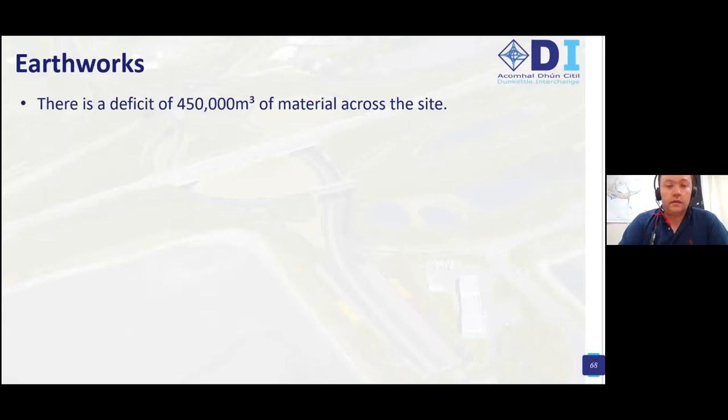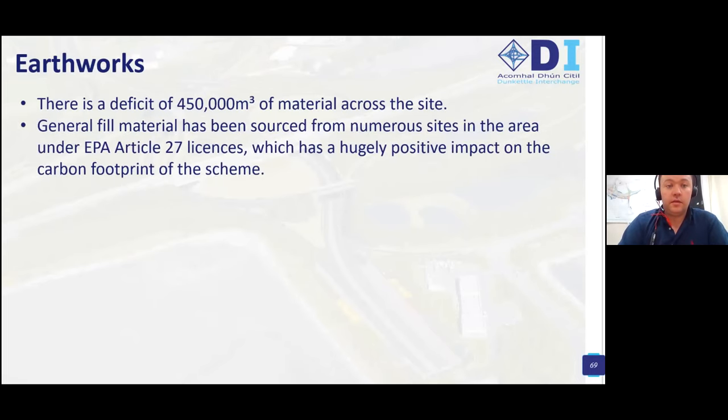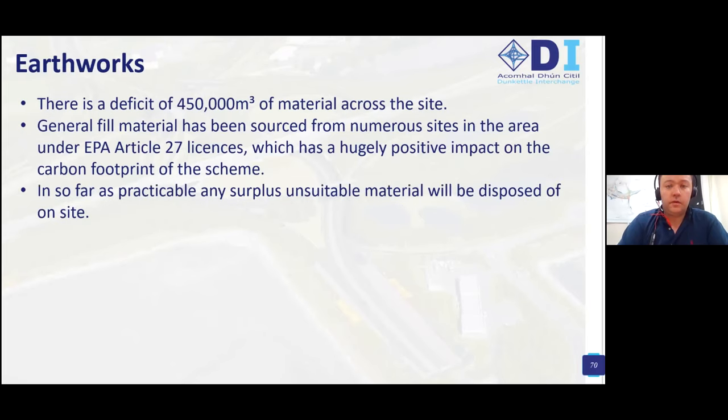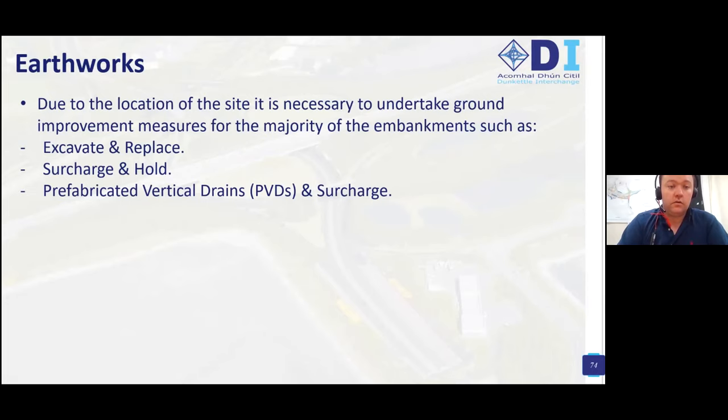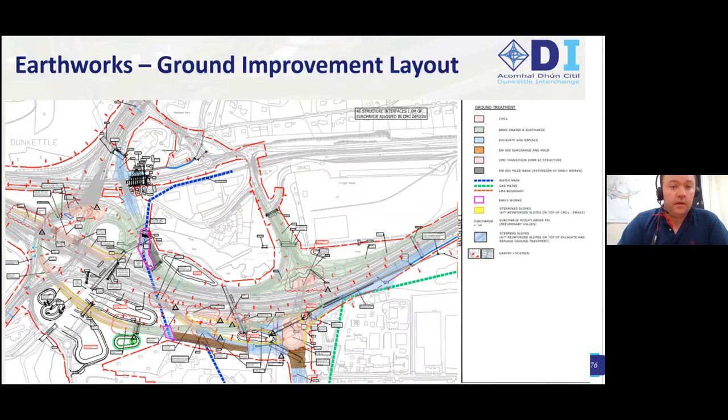Overall on the site there's a deficit of around 450,000 cubic metres, which requires that material to be imported. We've been able to import a lot of general fill material under EPA Article 27 licences, which has a hugely positive impact on the carbon footprint of the scheme. Due to the location of the site in the intertidal area, it's necessary to undertake ground improvement measures for the majority of the embankments, including excavate and replace, surcharge and hold, prefabricated vertical drains with surcharge, and controlled modulus columns (CMCs). The ground improvement map shows blue areas for excavate and replace, green areas for PVD, salmon coloured areas for CMC, and brown areas for surcharge and hold — a fairly complex ground improvement plan.